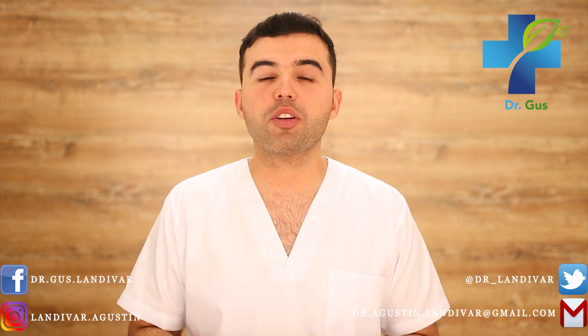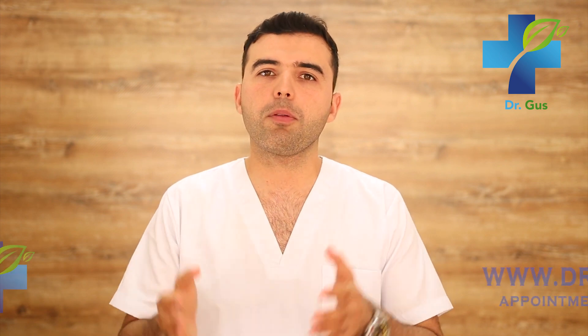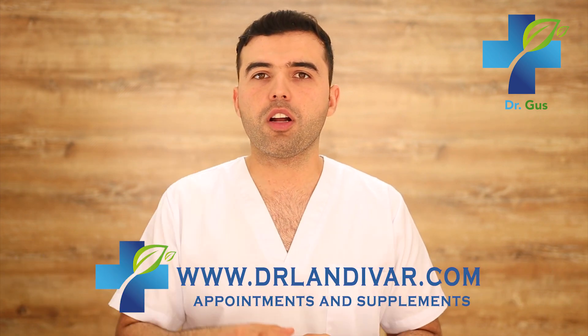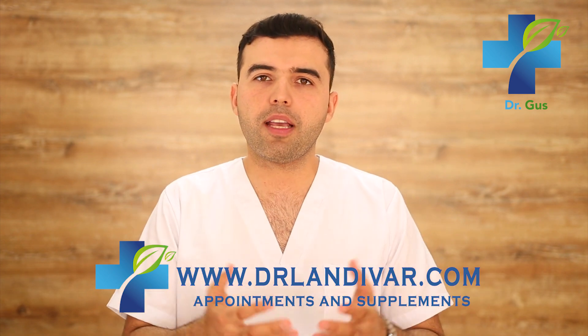Hey guys, Dr. Gus here — naturopath, acupuncturist, conventional doctor, and founder of DrLanivar.com. In this channel, as a conventional doctor, I treat my patients through natural medicine before recurring to the use of pharmaceutical drugs. If you're new to my channel, consider subscribing and press that bell below to receive notifications. If you need an online appointment or supplements for your disease, visit DrLanivar.com, and I encourage you to stay till the end of the video where I'll reveal extra tips and video links related to this topic.